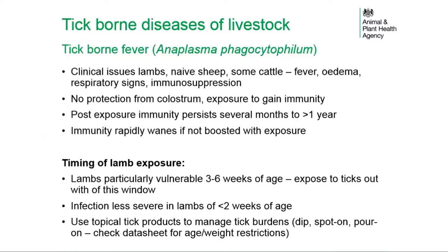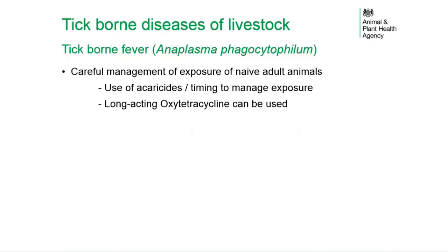Infection is considered less severe in lambs under two weeks of age. Careful exposure of lambs is managed using topical tick products such as dips, spot-ons, or pour-ons, but it is important to check the data sheet for age and weight restrictions. Exposure of naive adult animals also needs careful management using acaricides and timing exposure to avoid peak tick times. Long-acting oxytetracycline can be used in very specific circumstances but should not be viewed as an option for large-scale group treatment.